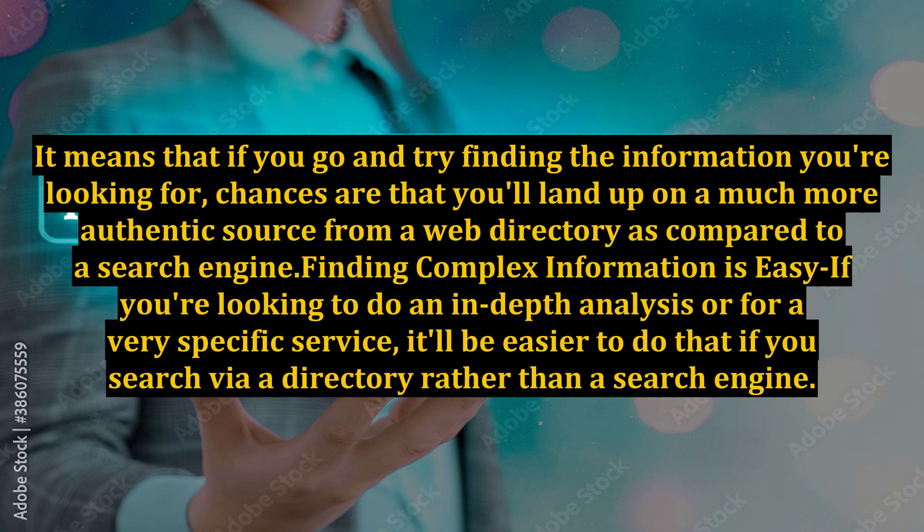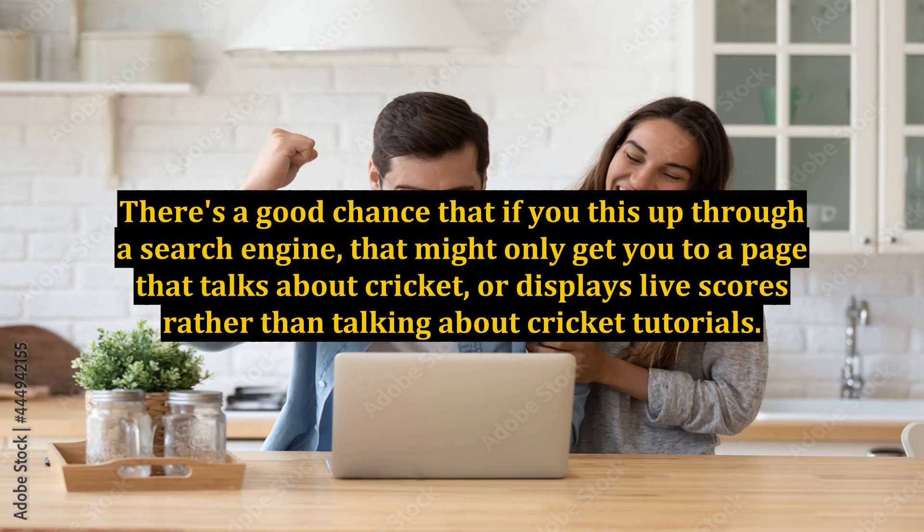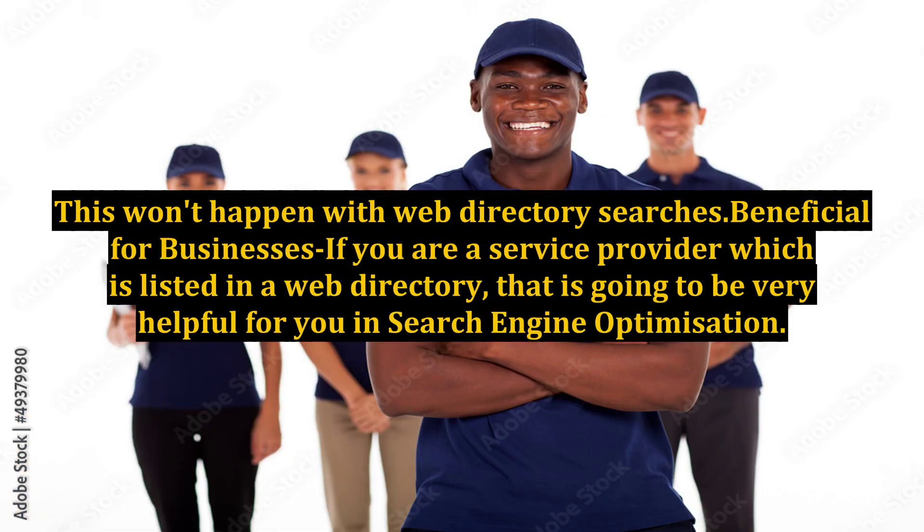Finding complex information is also easier with a web directory. If you're looking to do an in-depth analysis or find a very specific service, it'll be easier to search via a directory rather than a search engine. For example, imagine you're looking for cricket batting tutorials. Through a search engine, you might only get pages that talk about cricket or display live scores rather than tutorials. This won't happen with web directory searches.